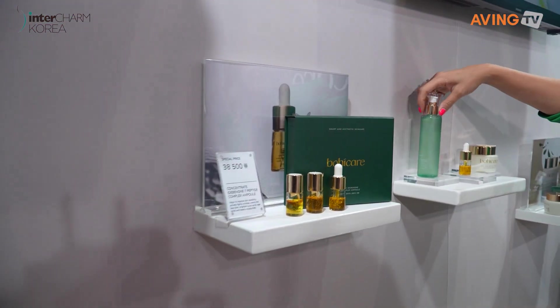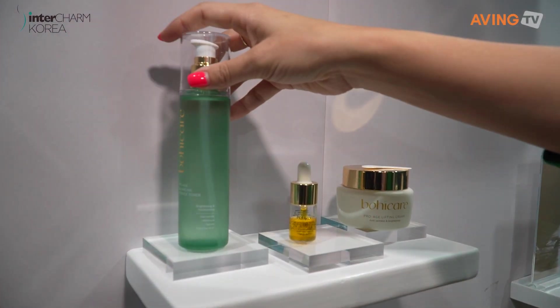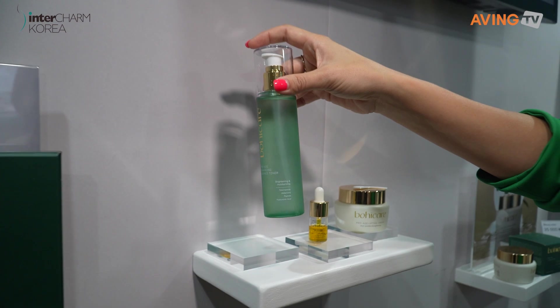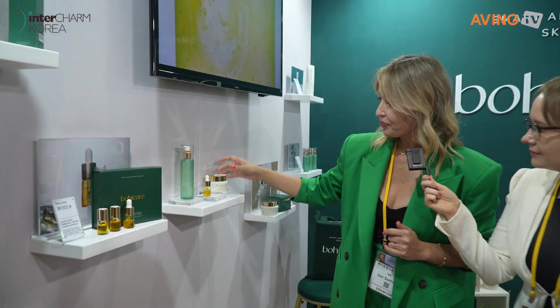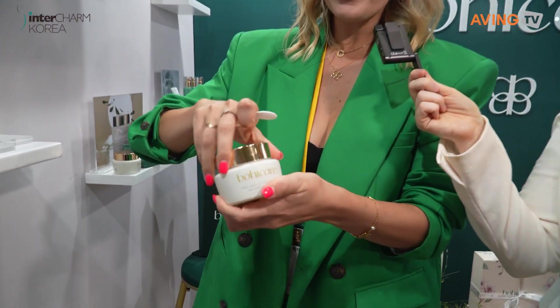Today's special price. And we have an essence toner — this is for brightening and moisturizing, with niacinamide, edubenon peptide, and hyaluronic acid. And this is our cream, very interesting texture.